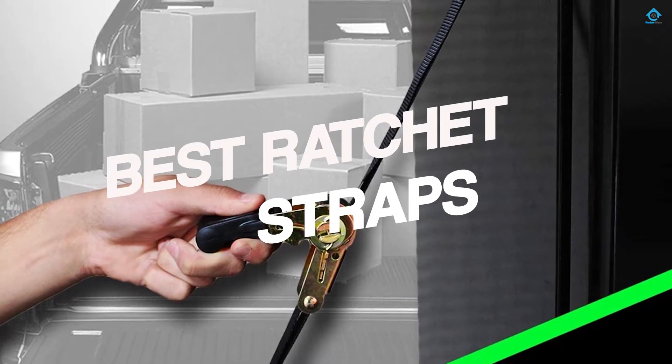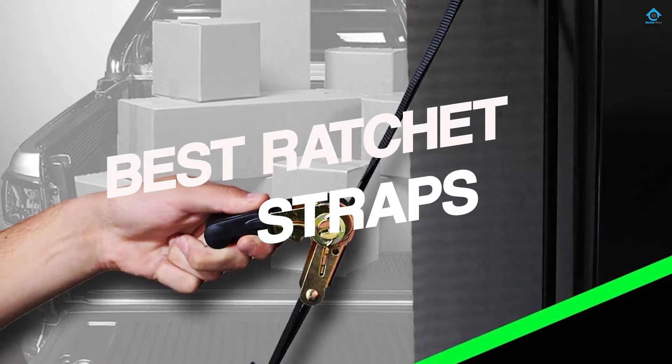If you are looking for the best ratchet straps, here is a collection you have got to see. Let's get started.